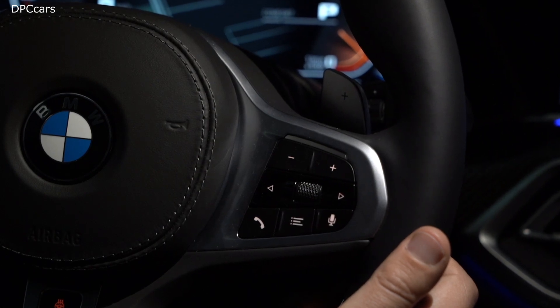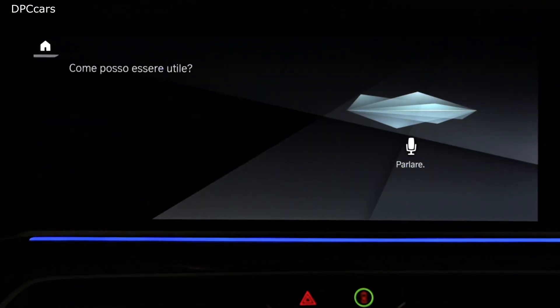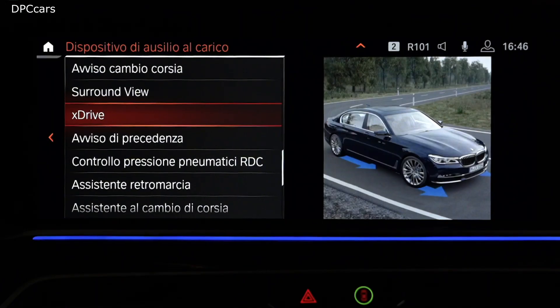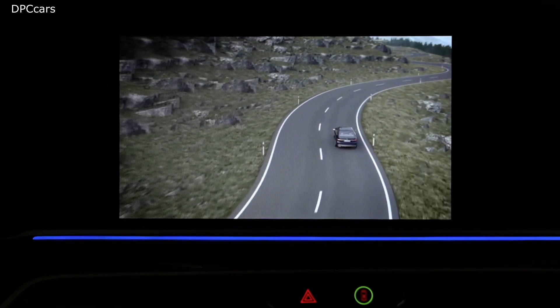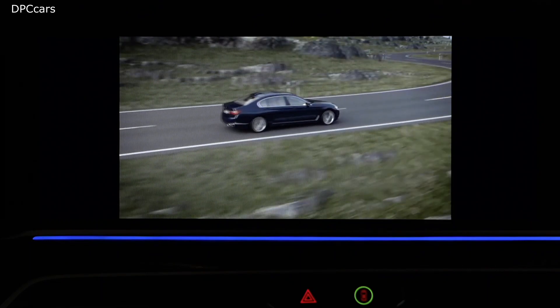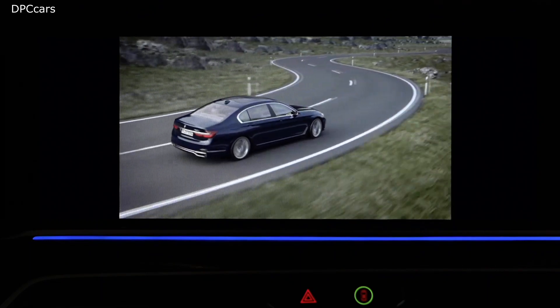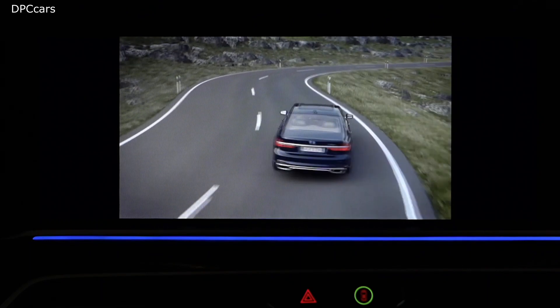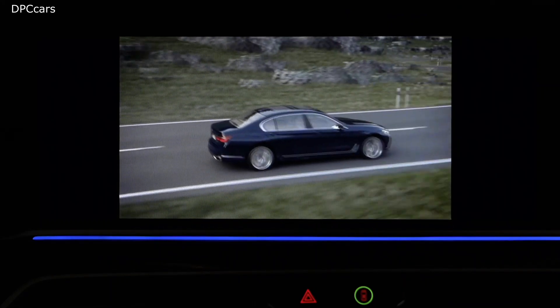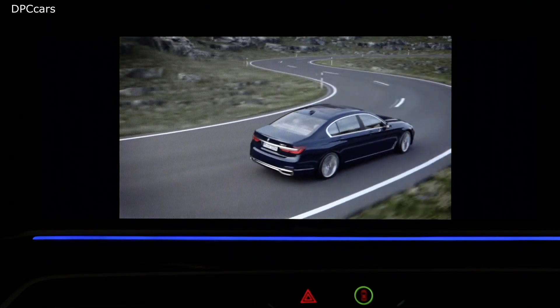Almost every BMW can be equipped with xDrive, the all-wheel drive system by BMW. This has two big advantages: on the one hand, you get enhanced driving dynamics; on the other, improved driving safety. The all-wheel drive system BMW xDrive is active all the time, but it only steps in when it detects potential danger.